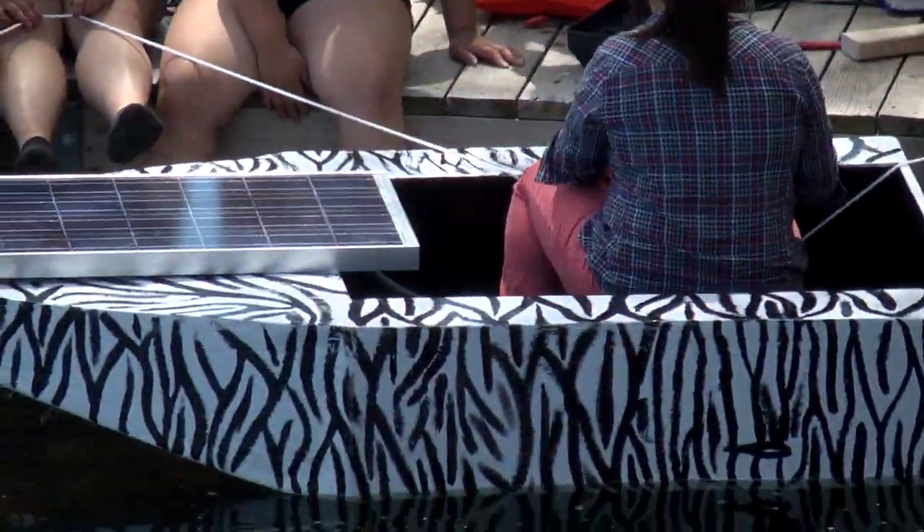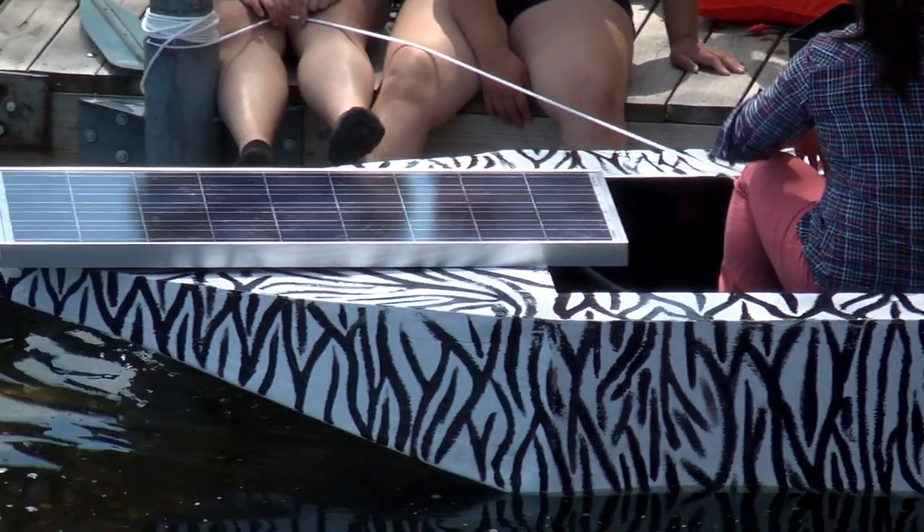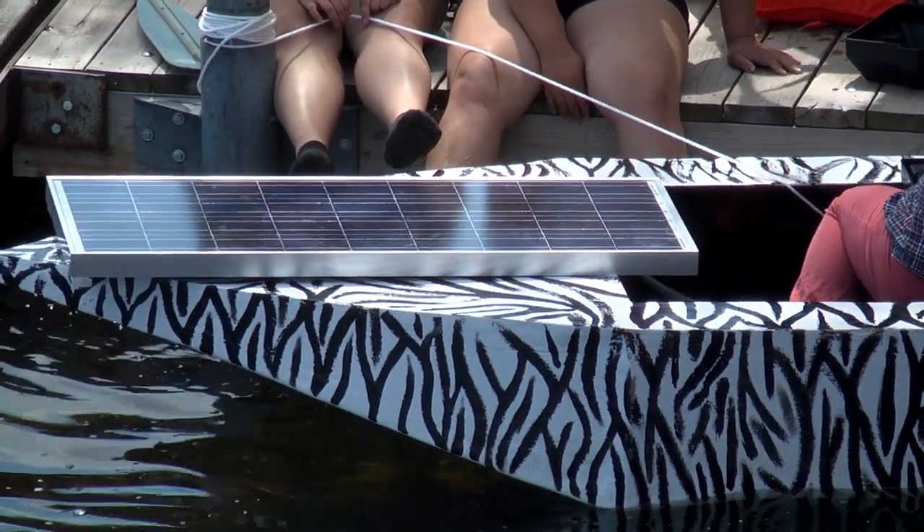The solar panel is a new thing for me. I never really learned how to use a solar panel or knew about it. Painting the boat, I learned some tools that we use — how to use sandpaper, drilling nails in.